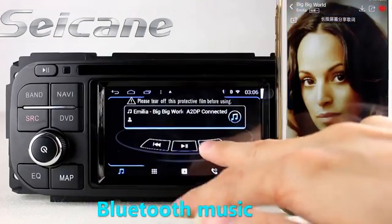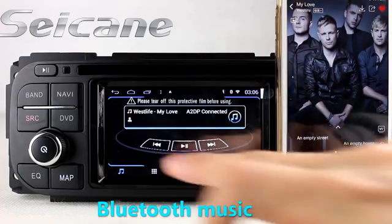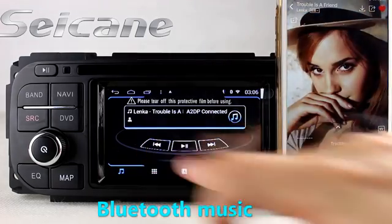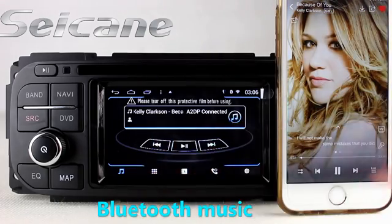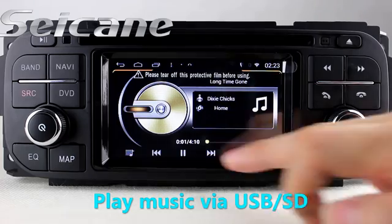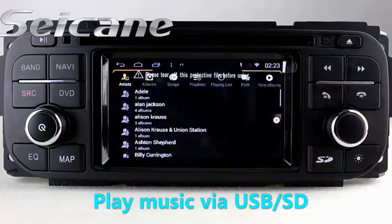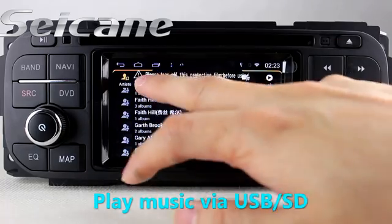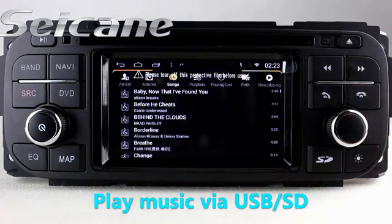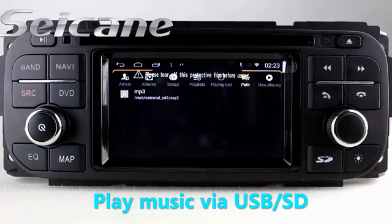You can listen to music from a phone, and you can enjoy media files from an SD card in the unit. You can listen to songs — the digital signal processing system and built-in equalizer make it possible to enjoy perfect audio sound.